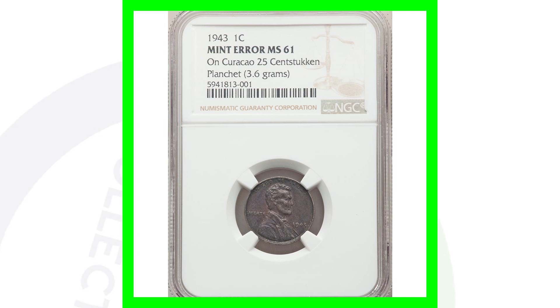The coin has gotten darker as a result of environmental damage, but in reality the coin design was actually struck onto a foreign planchet, and that is why it is super valuable.